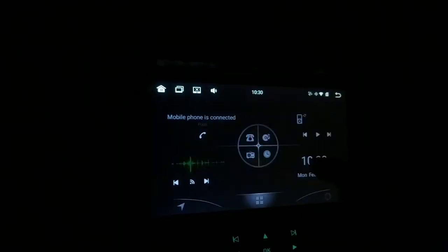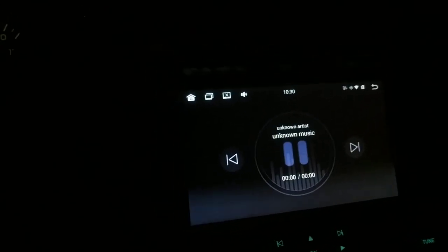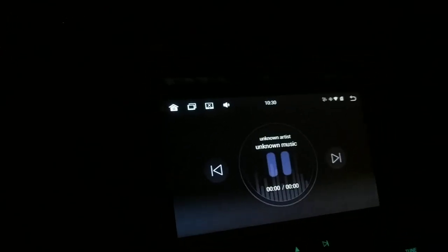If you go to Bluetooth music, it shows whatever would be playing from your phone. Let me see if I can play something right now — a little boring — and then you know.